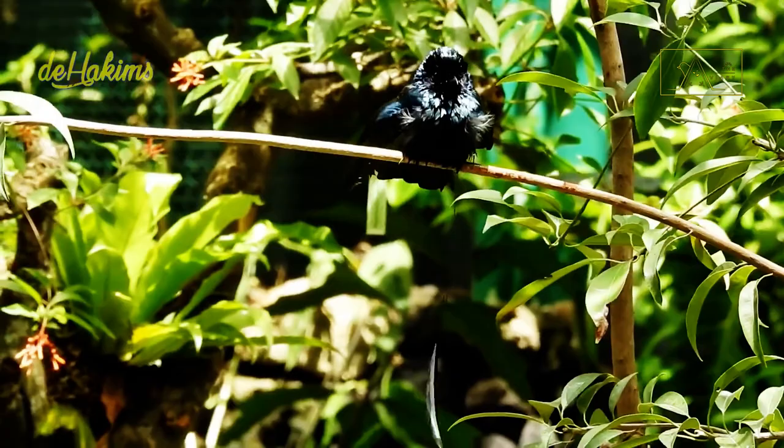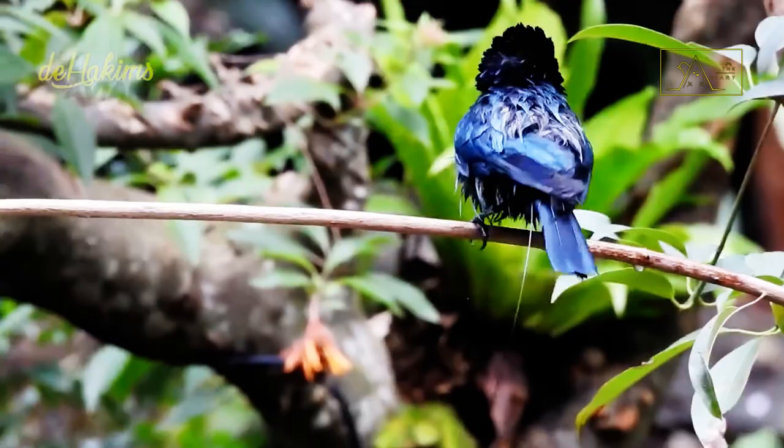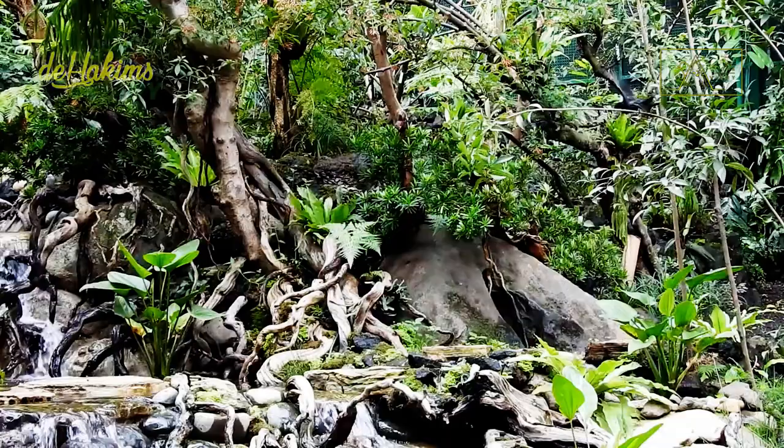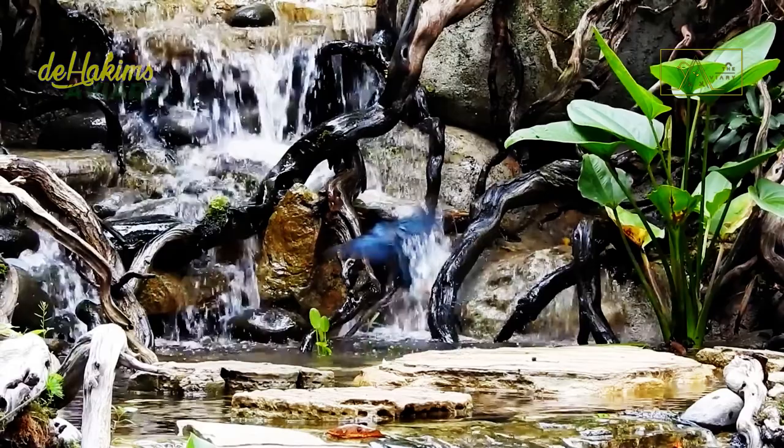Fourth, they have varied voices and are also good at imitating the sounds of other birds. Fifth, they have unique habits. They like to bathe by throwing themselves in the river, then immediately fly up again to dry their bodies and fur.